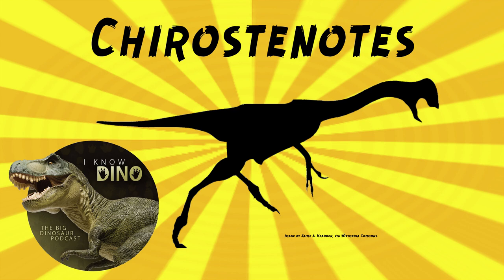It looked similar to oviraptor — it walked on two legs, it had a long neck and tail, and a crest on the head. It's estimated to be around 8.2 to 8.5 feet, or 2.5 to 2.6 meters long. Gregory Paul estimated it to weigh 220 pounds or 100 kilograms, and Molina Perez and Laramendi estimated later that it weighed 88 pounds, or 40 kilograms. That's a bit of a difference.